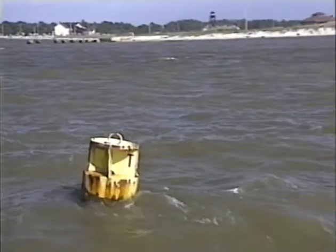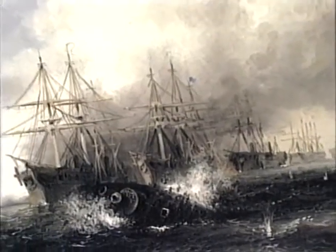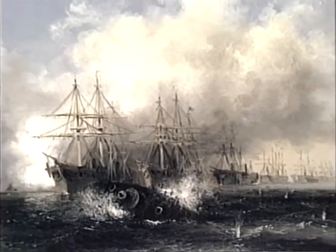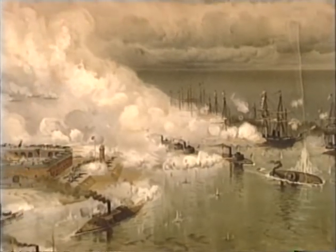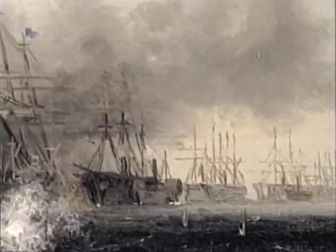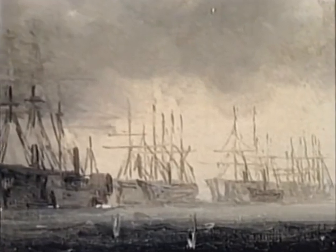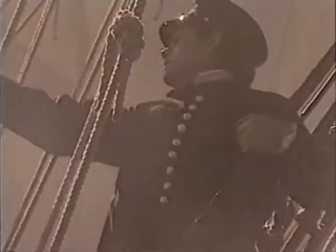Confused by the sudden sinking, the Brooklyn's commander stopped his ship, blocking the channel. With the guns of Fort Morgan and the Confederate squadron thundering away, Farragut's line of ships began to stack up behind the Brooklyn. Now the only way to enter the bay was to steam around the Brooklyn, right through the minefield. At this critical moment, with the fate of his entire fleet hanging in the balance, Farragut shouted out the command that would become a legend. Although the exact wording is unknown, historians would later record it as: "Damn the torpedoes. Full speed ahead."